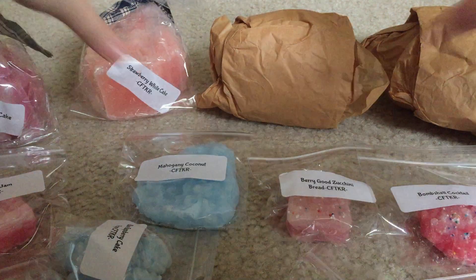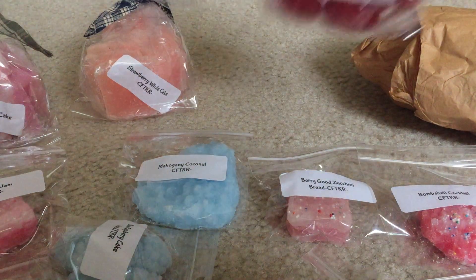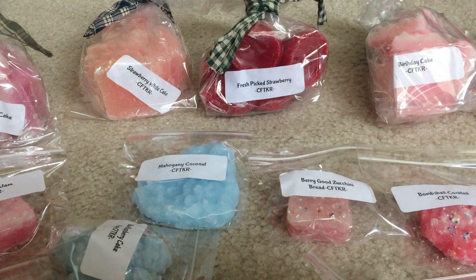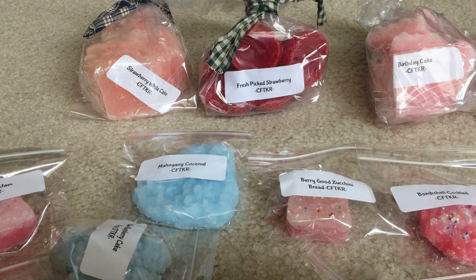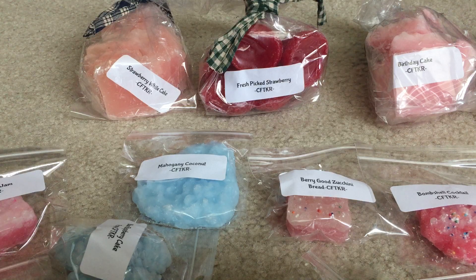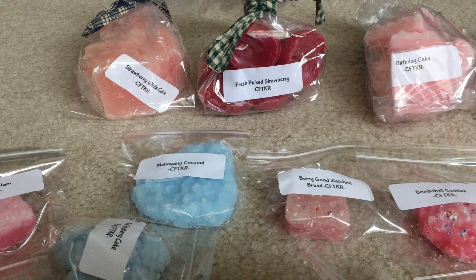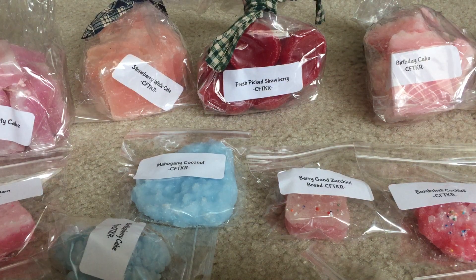Now let's unwrap the main bags. First up is Cotton Candy Party Cake — I think it might be a cotton candy birthday cake blend. That's really good! It looks just like a little cut piece of cake, which I love. My previous Candles from the Keeping Room orders have all been fresh scents, so this is my first time trying her bakery scents.